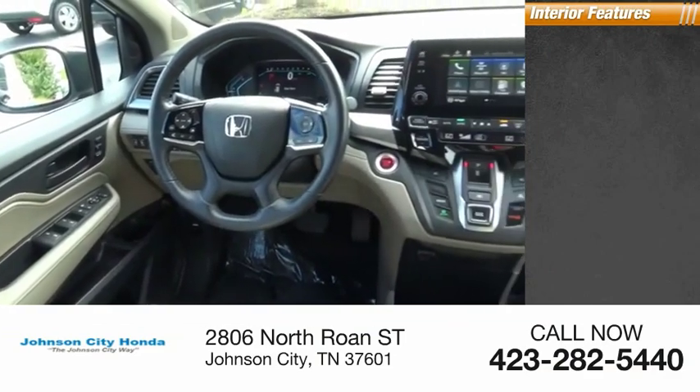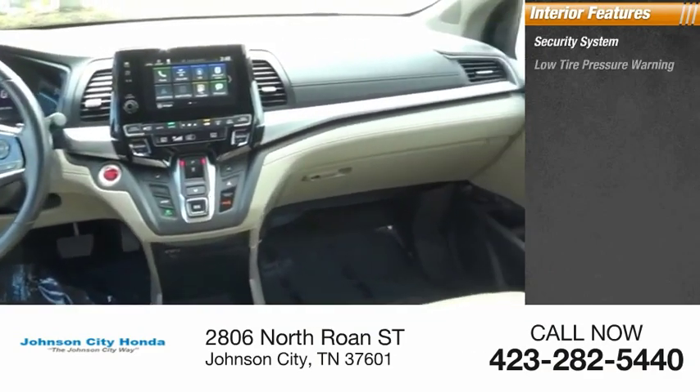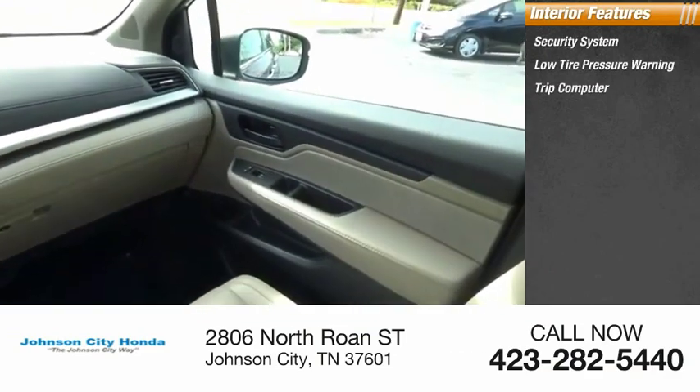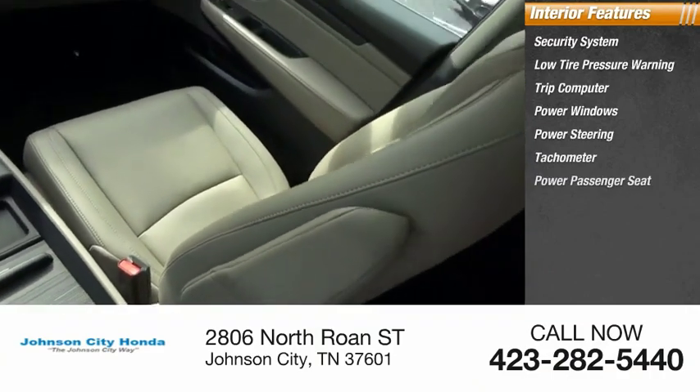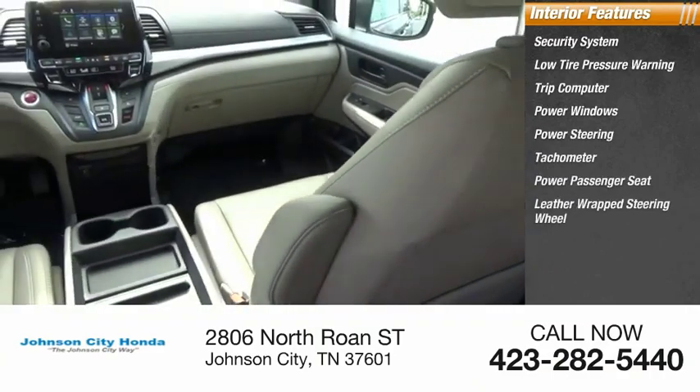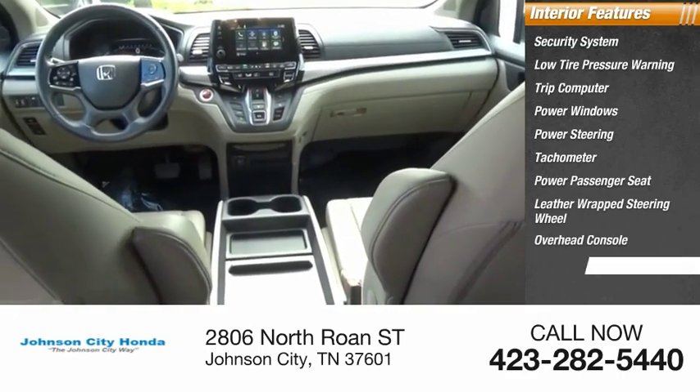Inside you'll find security system, low tire pressure warning, trip computer, power windows, power steering, tachometer, power passenger seat, leather wrapped steering wheel, overhead console, panic alarm.